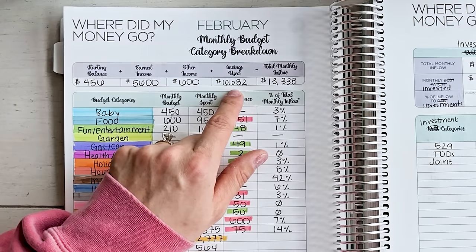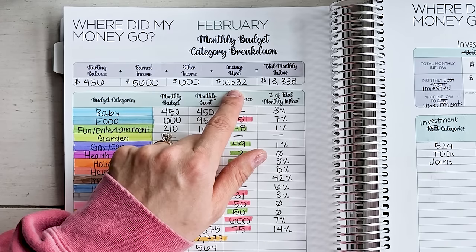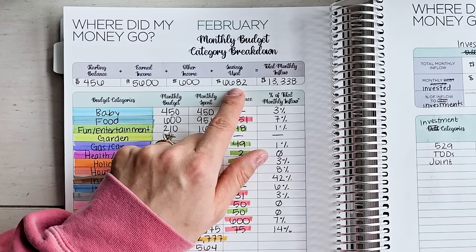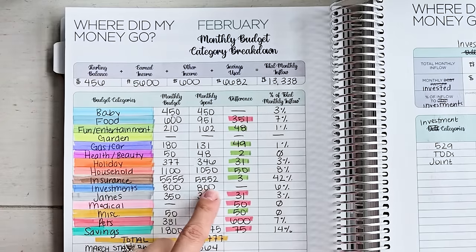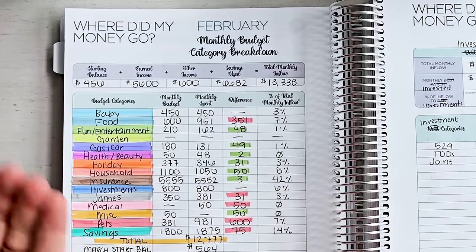Do you see why it's so critical and important to save for expenses you know are coming up? Could you imagine if I did not have this money saved and I'm scrambling, trying to come up with the money, making spending decisions that are reactionary instead of intentional? That was a lot because I had my house insurance due as well as my car insurance. Total $13,338. You can see my insurance: $5,552 — 42% of my inflow went towards that. My house insurance alone is over $4,000.